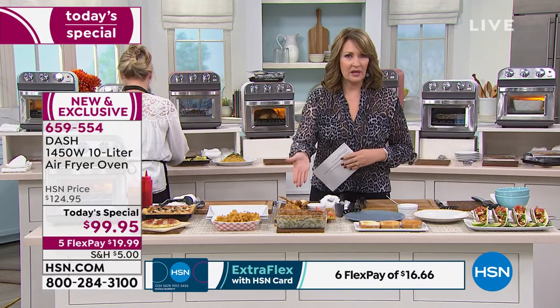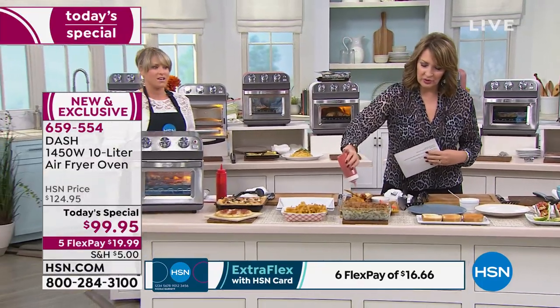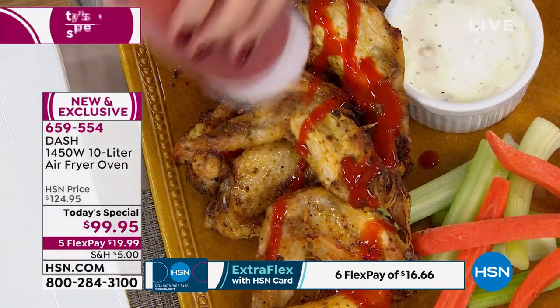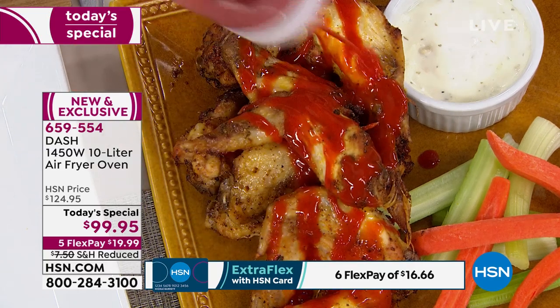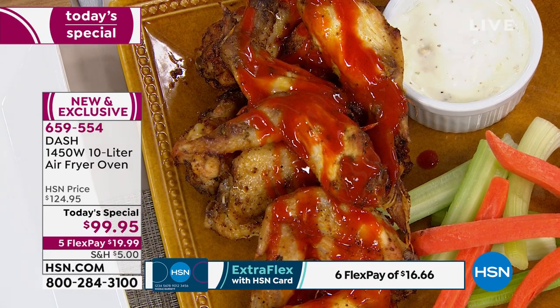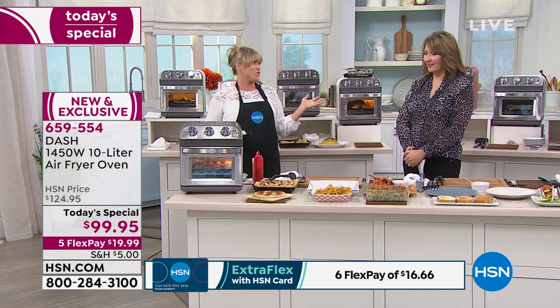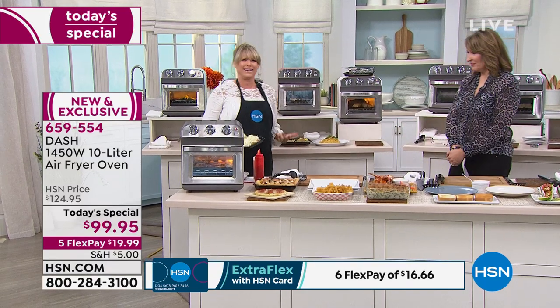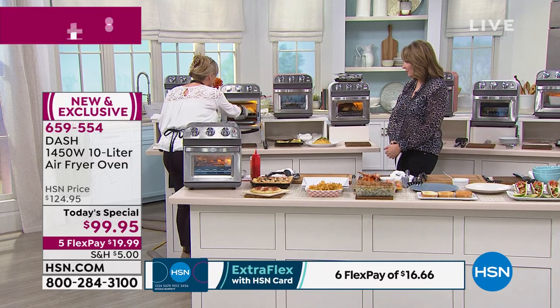Look at crispy chicken wings — and then you can add your own buffalo sauce if you want. You haven't submerged it in oil, you're not eating all that oil. Think about the calories, the cholesterol, that horrible heavy feeling. You never come home from the state fair going, 'I feel like running a marathon.' It's all that oil we're eating. Do that once a year, but every other day, I want you to do air frying.